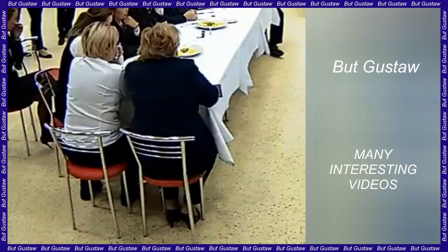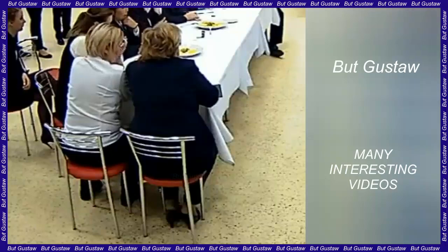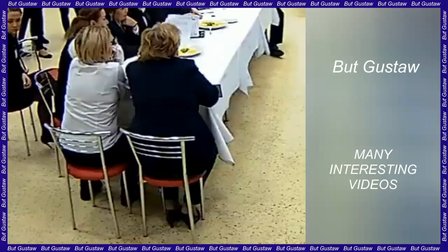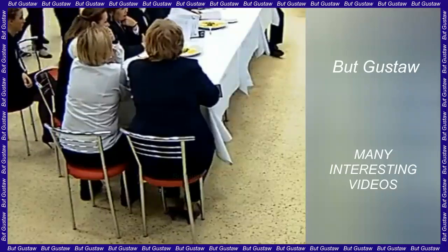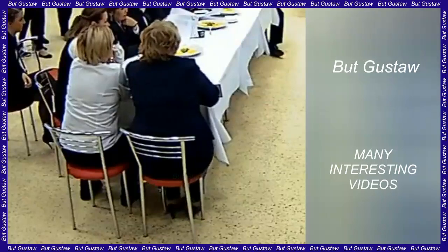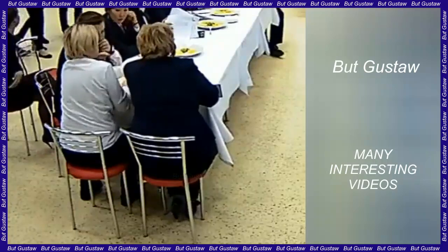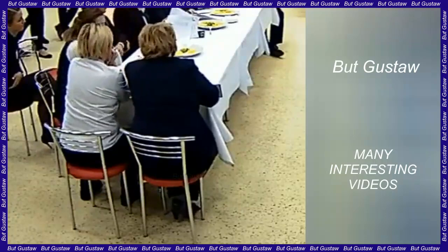Scientists highly value the scientific value of the samples, provided they manage to reach Earth without any obstacles. These are the first materials from the far side of the moon, which is significantly different from the visible side. Determining the age and composition of material from the far side of the moon is like having a treasure chest full of critical parts of the moon's history and will likely revolutionize our view of the silver globe, said Jim Head of Brown University in Providence, Rhode Island, USA.